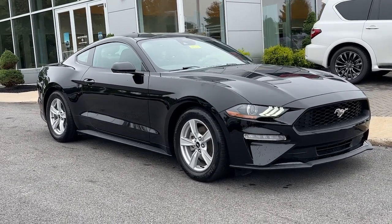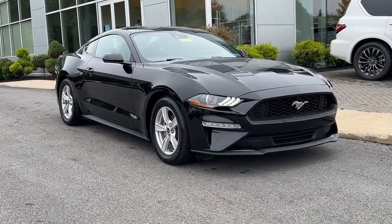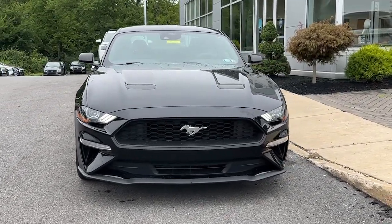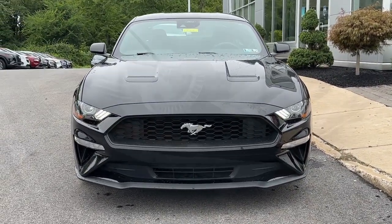You'll have love at first sight with the 2021 Ford Mustang. With less than 25,000 miles on the odometer, this vehicle stands out from the rest.